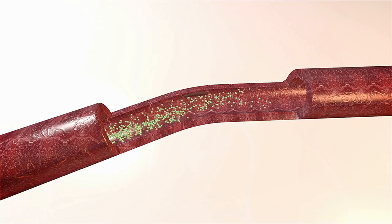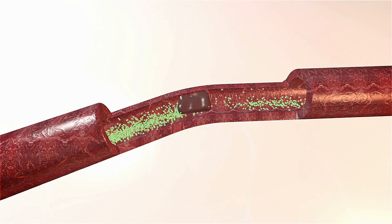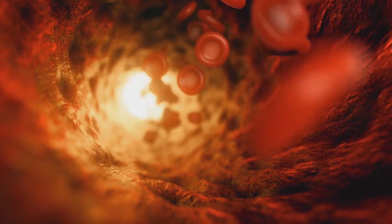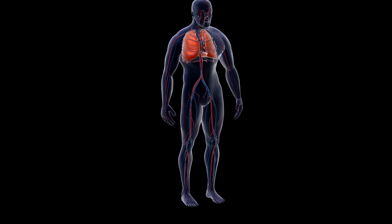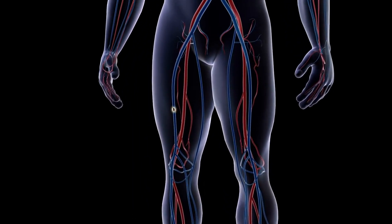Deep vein thrombosis is a condition where a blood clot forms in a deep vein, typically in the legs. This can cause pain, swelling, and redness in the affected area, but sometimes it might not present noticeable symptoms. If the clot breaks loose, it can travel to the lungs and cause a serious condition called a pulmonary embolism.